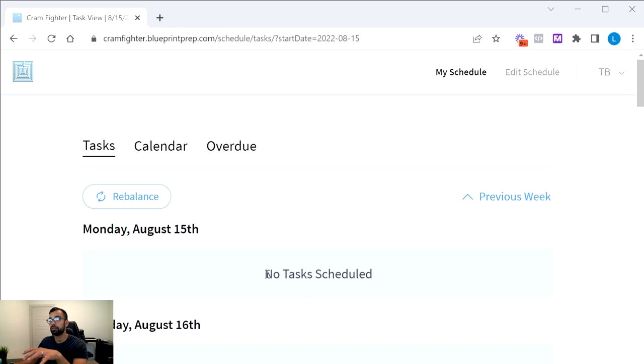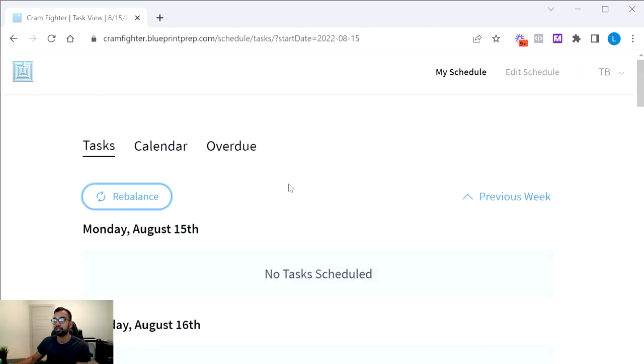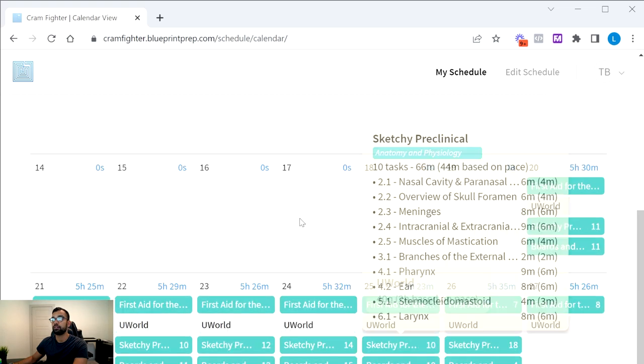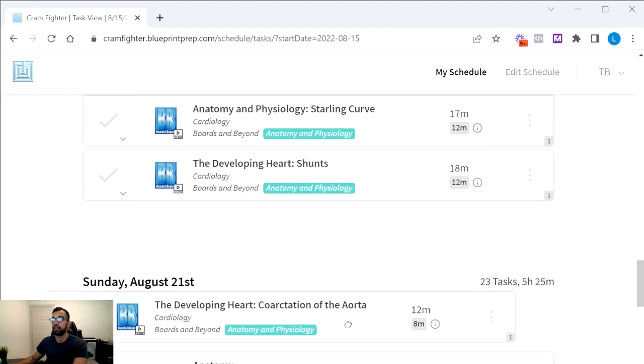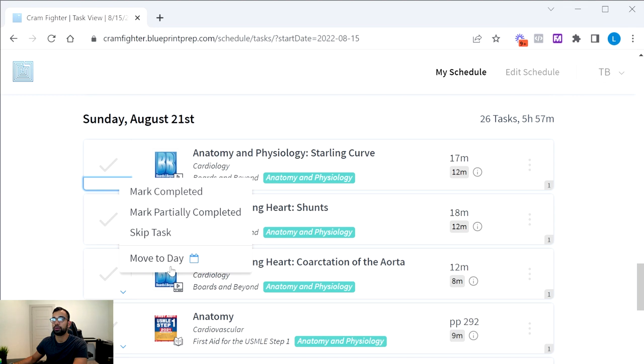Most people will need to adjust their schedule as they go — you may have been over- or under-realistic when setting it up. You can redistribute uncompleted tasks across future days, or leave them where they are. You can rebalance on a daily or weekly basis. The calendar view shows what each day looks like, which days you've taken off, and anything overdue. There's also a drag-and-drop feature to move tasks, and you can mark tasks done or skip them entirely.